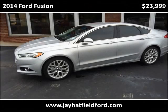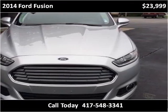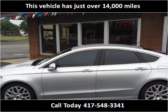This 2014 Ford Fusion is available from J. Hatfield Ford. This vehicle has just over 14,000 miles.